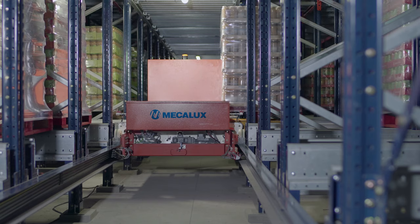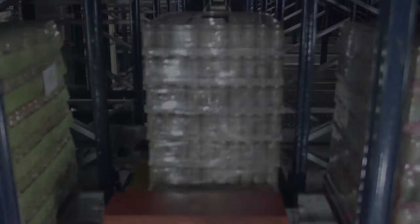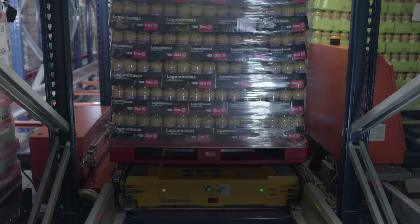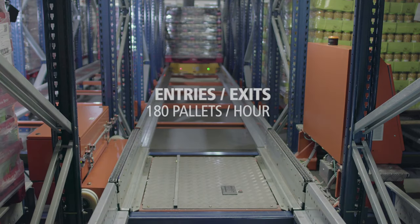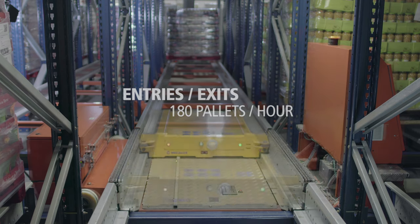At each level, a transfer car serves the various storage channels, while a motorized shuttle moves inside them. The pallet shuttle with transfer car system multiplies the cycles per hour by the number of levels in the warehouse — 9 in this case. This solution can move 180 pallets per hour, which has shortened time spent on the entry and exit of goods.